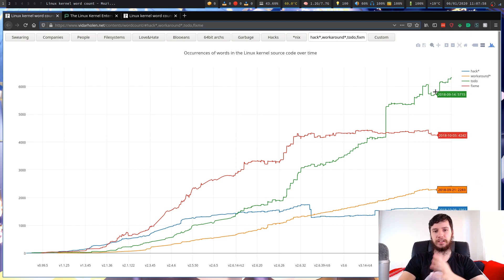This is a graph that shows the number of times the words to-do, hack, workaround, and fix-me appear within the Linux kernel source code. For to-do, that's the highest right now at about six and a half thousand. Fix-me is at about 4,200, workaround at 2,400, and hack at 1,500.